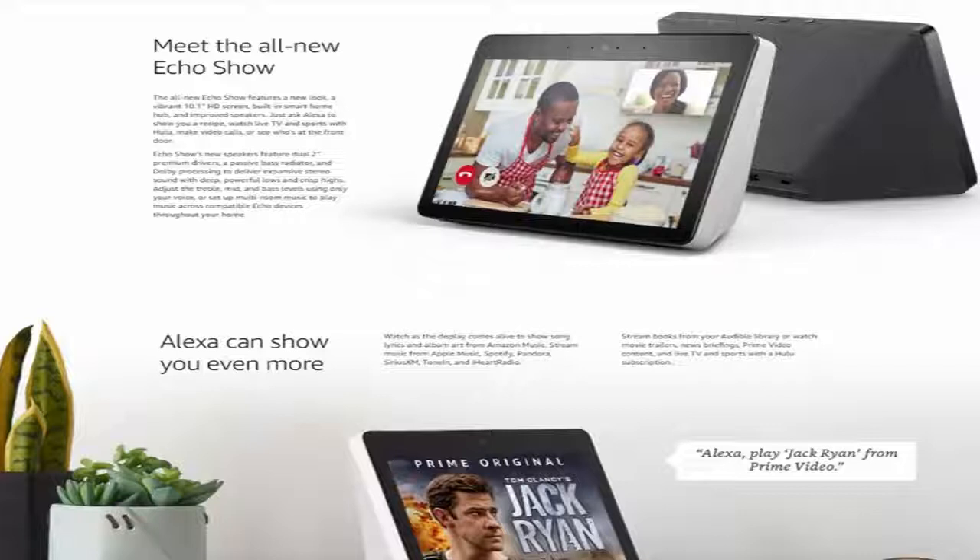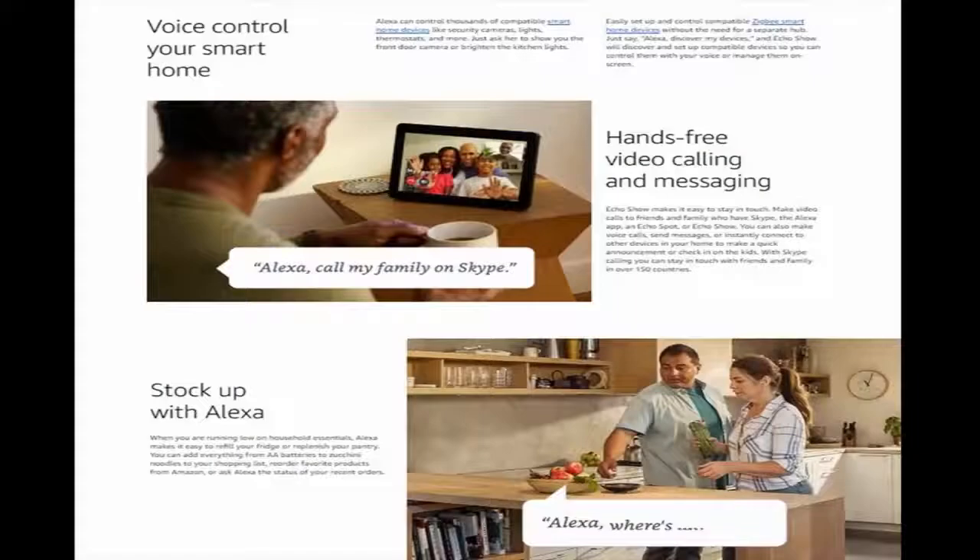Meet the all-new Echo Show. It features a new look, a vibrant ten-inch HD screen, a built-in smart home hub, and improved speakers. Just ask Alexa to show you a recipe, watch live TV and sports with Hulu, make video calls, or see who's at the front door.